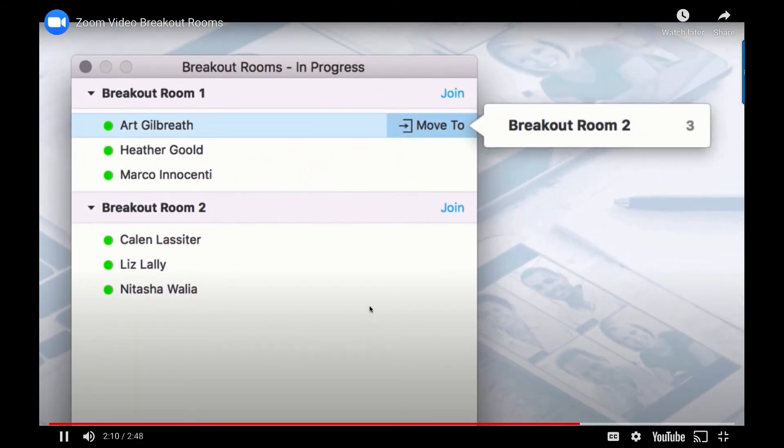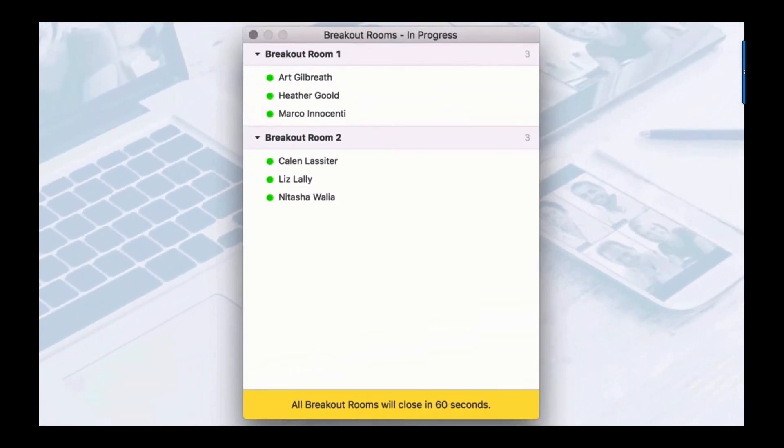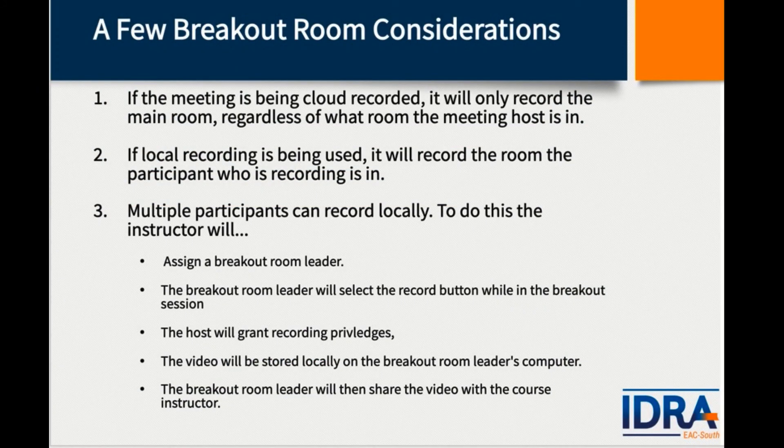If you need to move somebody you can move them as well. When you're ready, select Close All Rooms and it'll give participants 60 seconds to wrap up their final thoughts, then bring them back to the main room. If the meeting is being recorded in the cloud, it'll only record the main room. If you want each individual breakout session recorded, you'll have to assign a breakout room leader who will select the Record button in their breakout room; the host will grant recording privileges. When all breakouts are done and the meeting has ended, the breakout room leader can send the recorded video to the course instructor.